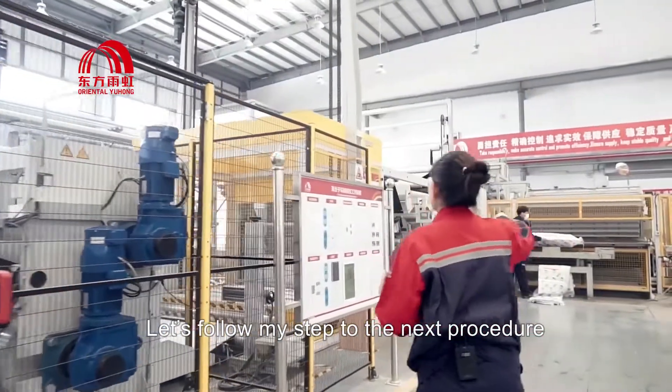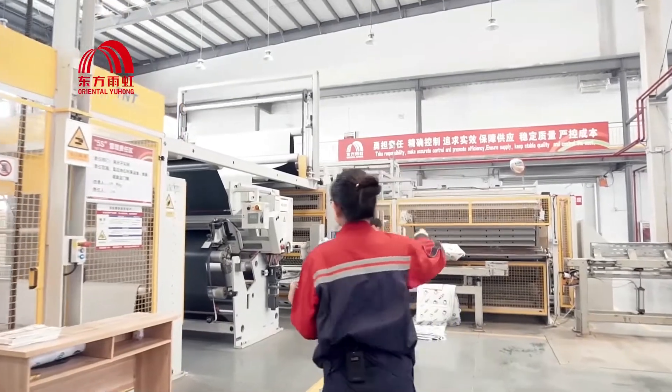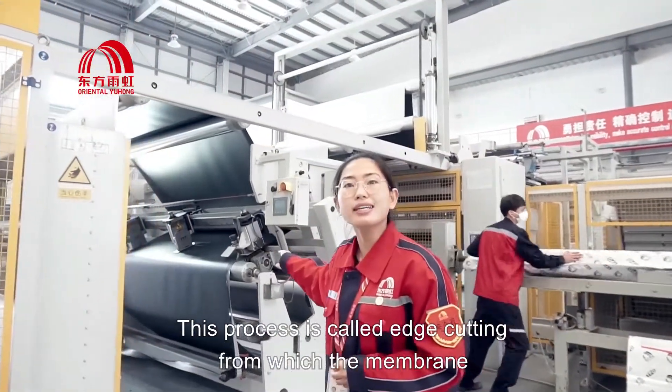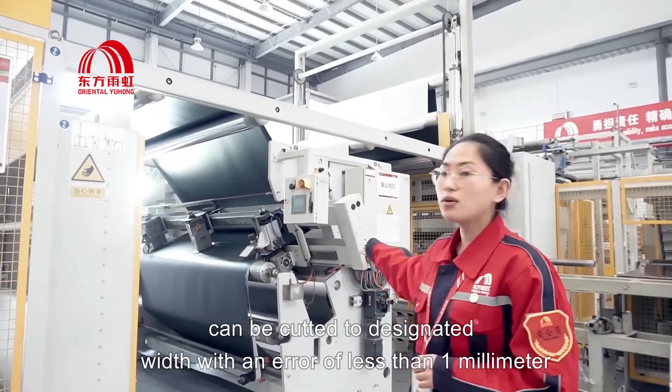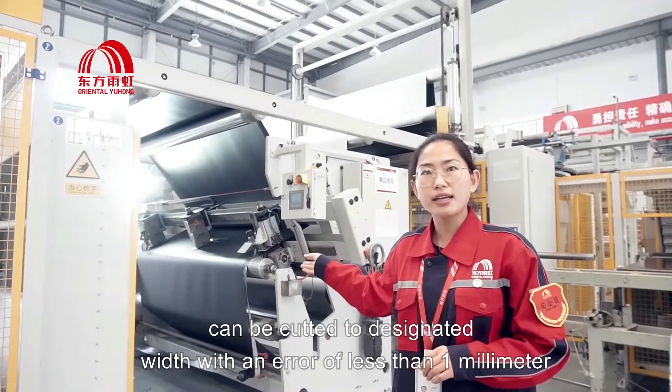Let's now follow my steps to the next procedure. The process is called edge cutting, from which the membrane can be cut to the designed dimensions with an error of less than 1 mm.